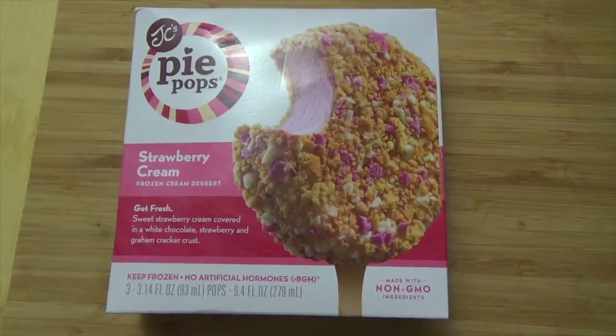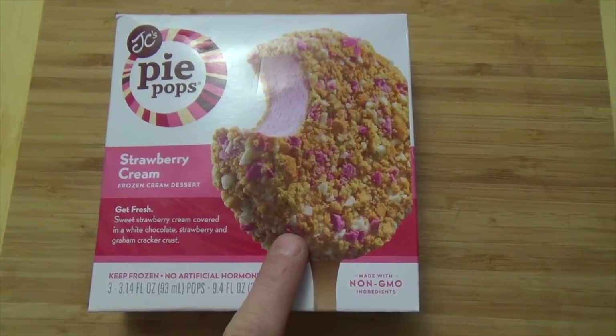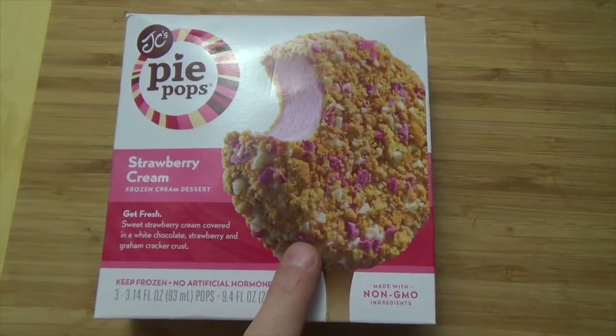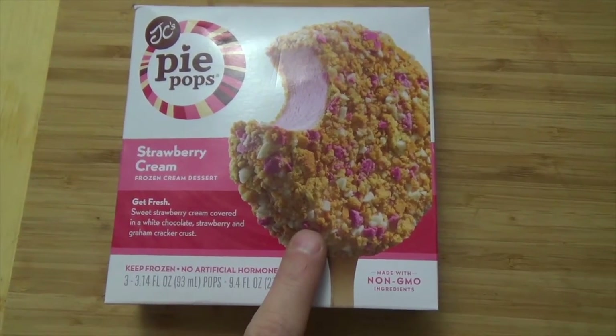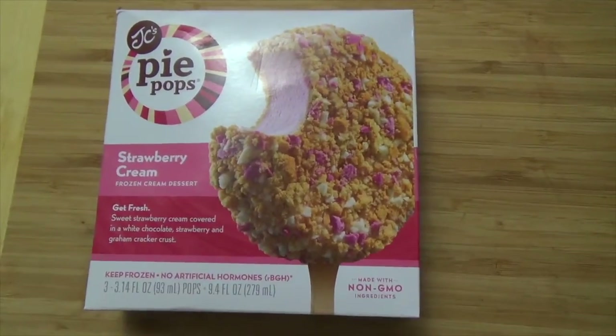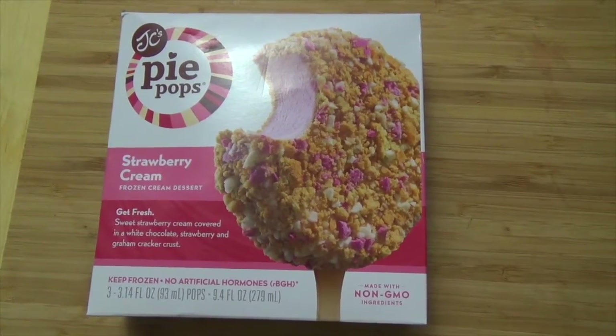Today we're going to be covering their Strawberry Cream Frozen Cream Dessert, and this will be the package you're looking for in stores. Let me give you a closer look at the front of the box. What caught my eye is that this looks like the Strawberry Eclair Popsicle things from Good Humor — you know, the ones I've been eating since I was a kid.